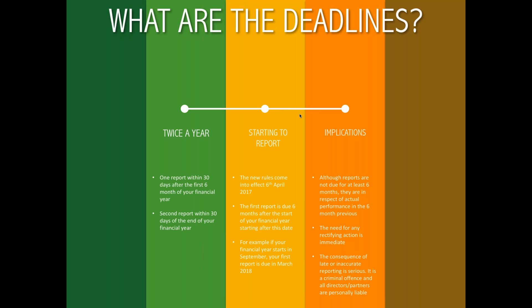What are the implications? If any business with a financial year starting in May thinks they've got until November to worry about this, they're mistaken. The report may not be required until six months after the start of the financial year, but that report needs to describe what actually happened from the beginning of the financial year. So if there's a need to get the house in order and take remedial action, that thinking really needs to start immediately. Failure to report, or inaccurate reporting, is a criminal offence, and directors and partners will be personally liable.